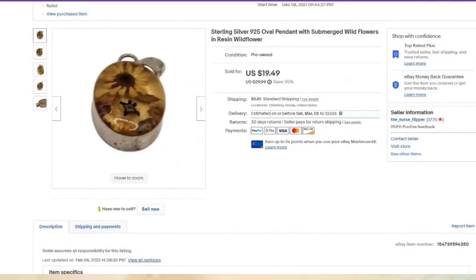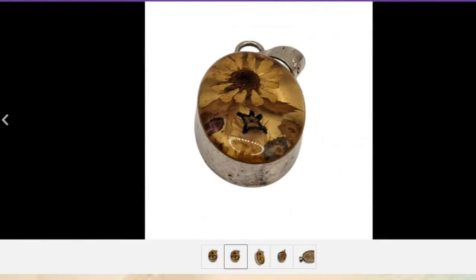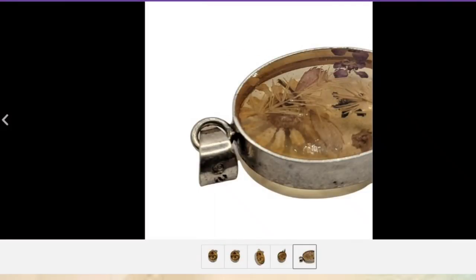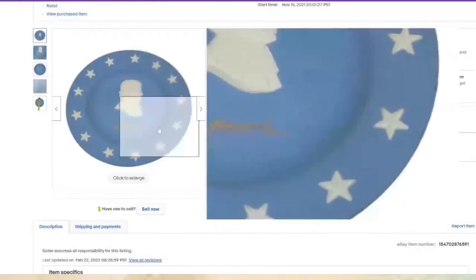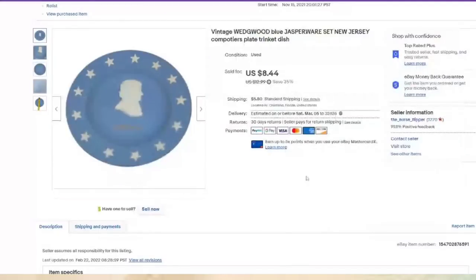This is a little sterling silver pendant with flowers in it — I paid $5, about a $12 profit. Absolutely beautiful. I try to show where it says 925 on it. This sold in about two months. We also sold a Wedgwood plate — not overly valuable, but bought in a lot. Paid $2, about a $4 profit, sold in about four months.